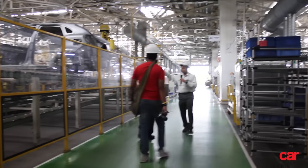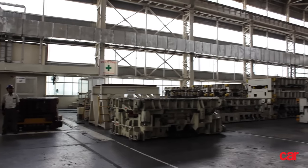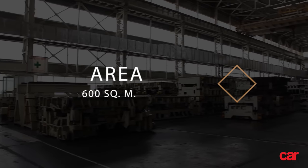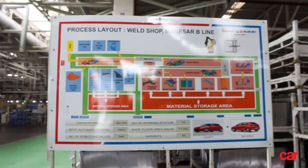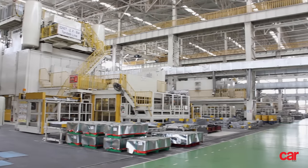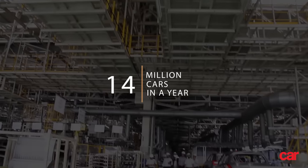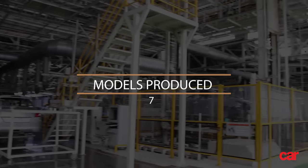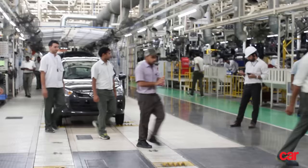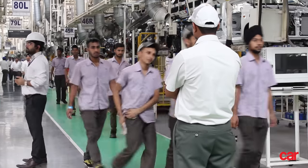Before we enter the plant, here are some vital stats. This is the company's largest factory, spread over 600 square meters. Functioning with the smoothness of a well-oiled clock, this plant can push out up to 3 vehicles every minute, contributing to Maruti's ability to sell a staggering 14 million cars in a year. No less than 7 Maruti Suzuki models are produced at this factory, which employs quite a large workforce. Truly, the scale of operations is fantastic.